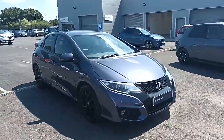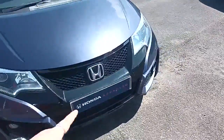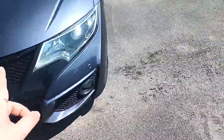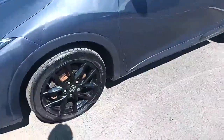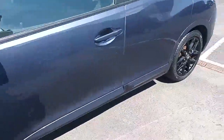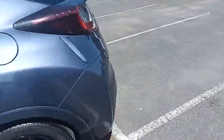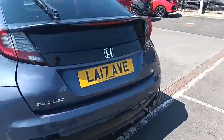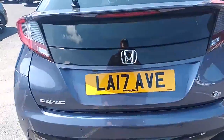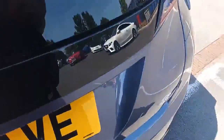Let's take you around the car. Being a Sport, you get front and rear parking sensors, front fog lights, daytime running lights, and upgraded alloy wheels. The registration number is LA17 AVE. You also get a rear parking sensors and reverse camera.